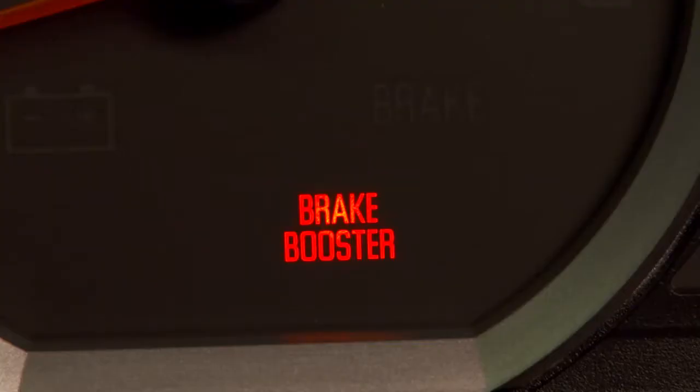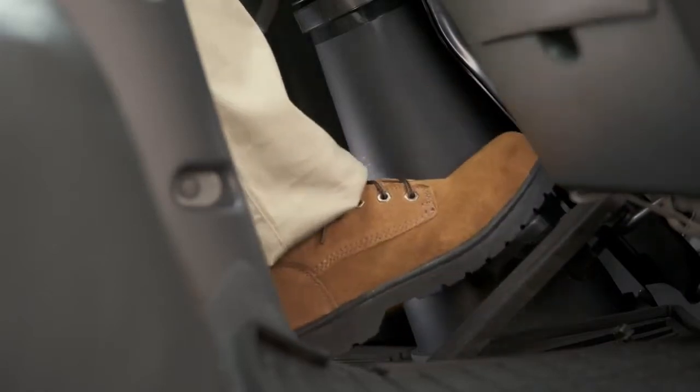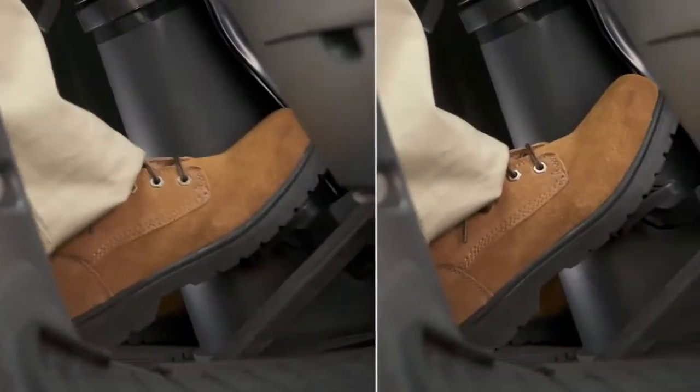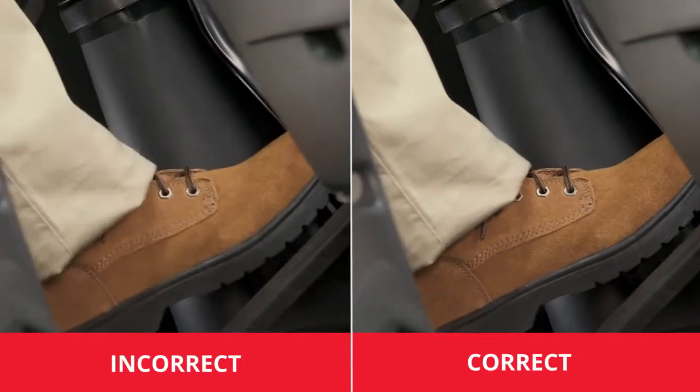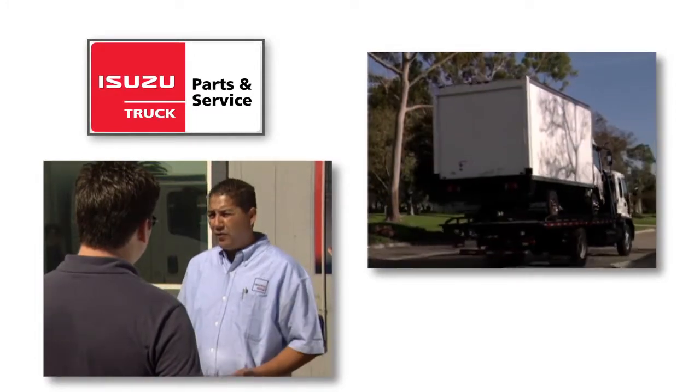The brake booster light will come on and a buzzer will sound simultaneously whenever the brake booster's vacuum or pressure becomes insufficient during driving. If this occurs, do not pump the brakes. You may have to push them harder and be prepared for a longer stopping distance. If this should occur, have the vehicle serviced immediately before you continue driving.